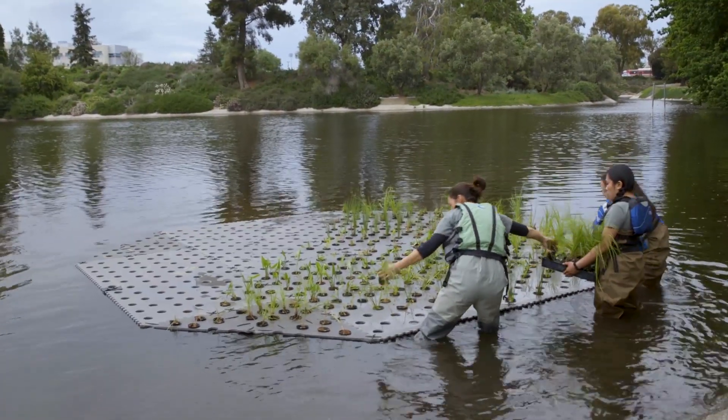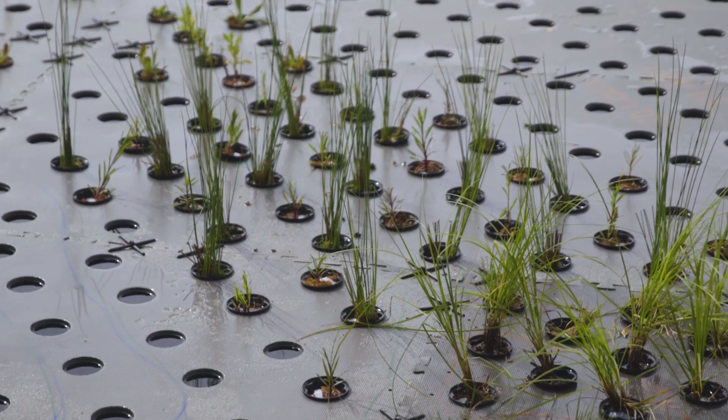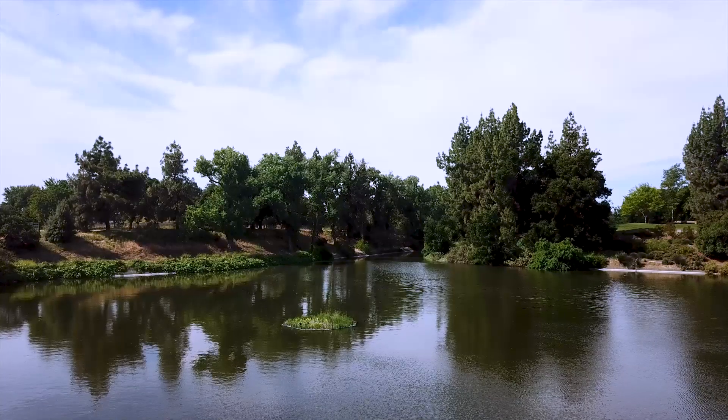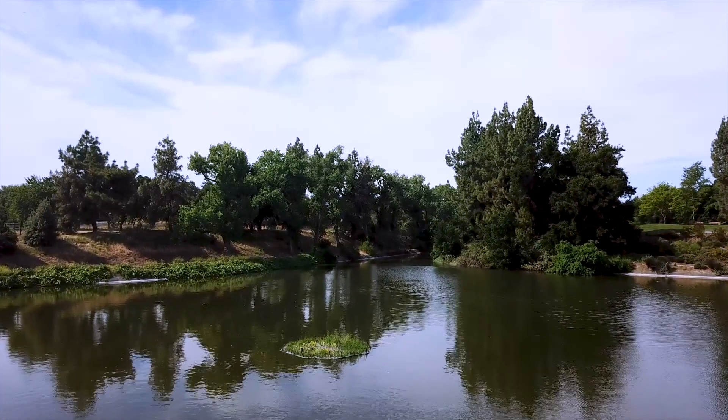We plan to monitor the island to see how a larger wetland would function in the Arboretum. Part of what we're doing is trying to figure out which plants do the best in our climate in this kind of waterway, so we'll be able to apply that into future projects here and maybe elsewhere in California. Floating wetlands like these are simple solutions to minimizing nutrient buildup in urban spaces.